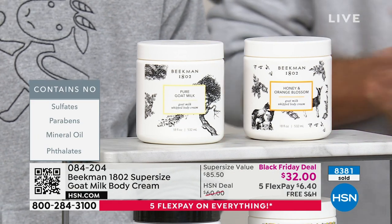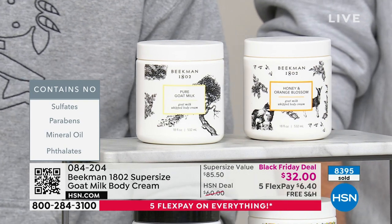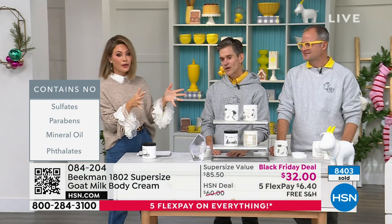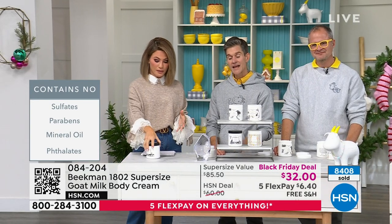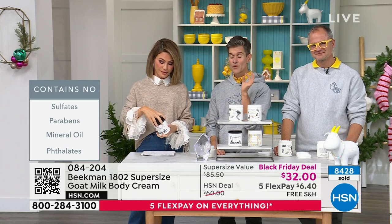You're getting all those nutrients — 31 key nutrients — plus argan oil, shea butter, grapeseed, ginkgo, and all those other incredible skin ingredients in that goat milk delivery system. That's why your skin never feels greasy. You're getting 18 ounces of it — it's a ton of product. You can leave it bedside, your husband can use it. The unopened shelf life is two years, so if you want to stock up, this is the time.